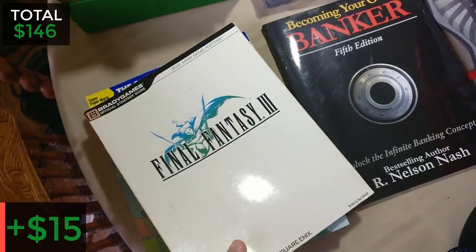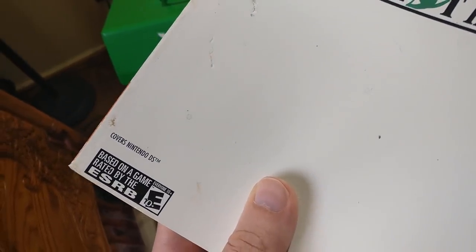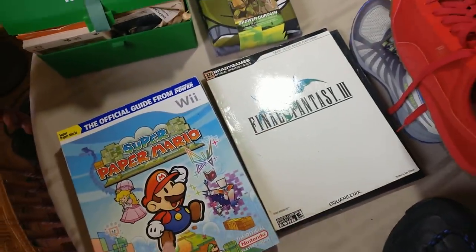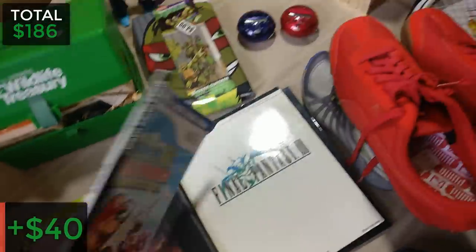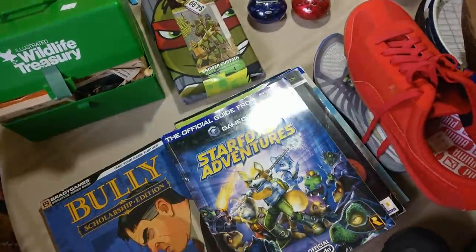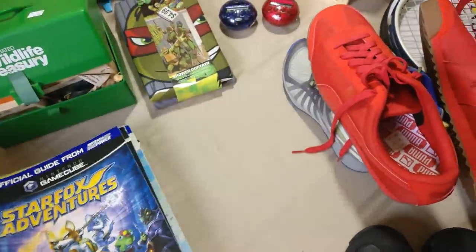I got some video game strategy guides — pretty cool finds. There's a Final Fantasy 3 guide, which is actually Final Fantasy 6 released as 3 in America, but this is for the Nintendo DS version unfortunately, not the original Super Nintendo. There's Super Paper Mario for the Wii, Star Wars: Knights of the Old Republic — kind of rough condition — Star Fox Adventures, and Bully, which I think was selling for about $25 to $30. Mine is a bit beat up but I'll probably lot them all together on eBay and make about $40 profit.